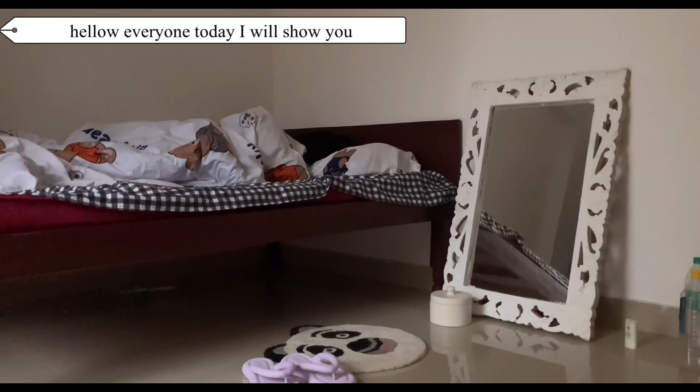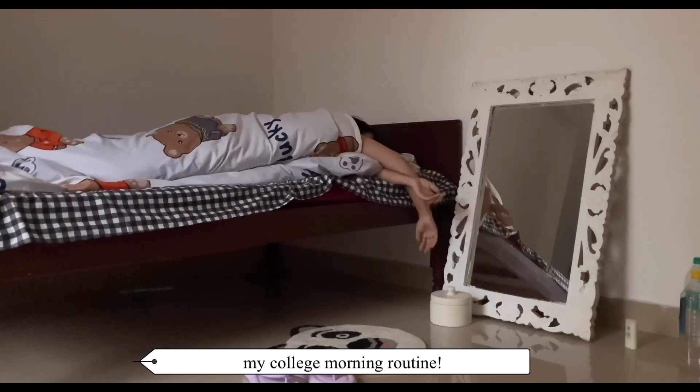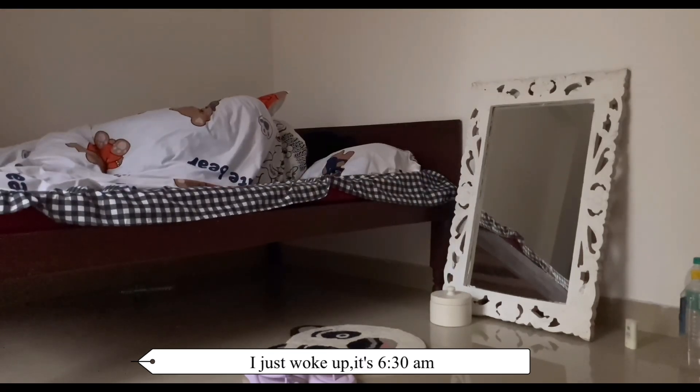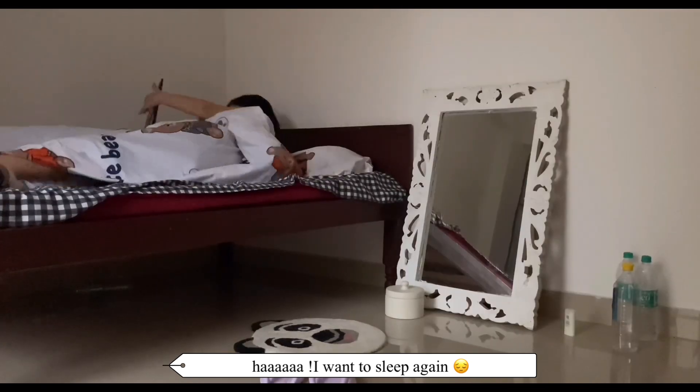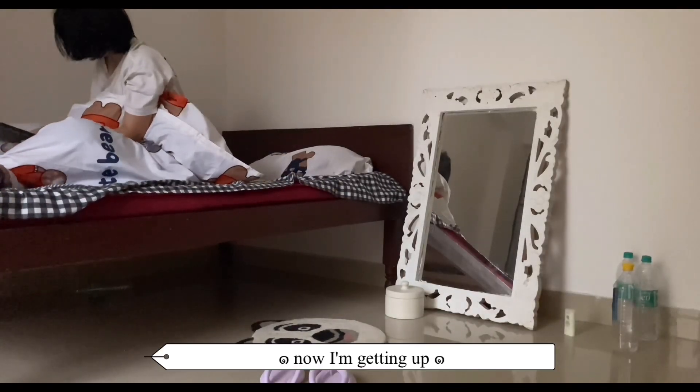Hello everyone! Today I will show you my college morning routine. I just woke up, it's 6:30am. I want to sleep again. Now I'm getting up.